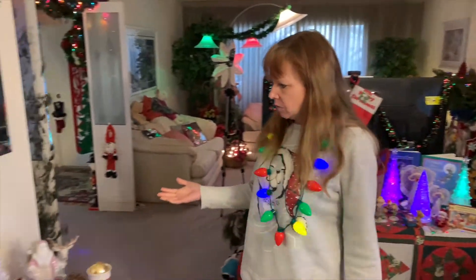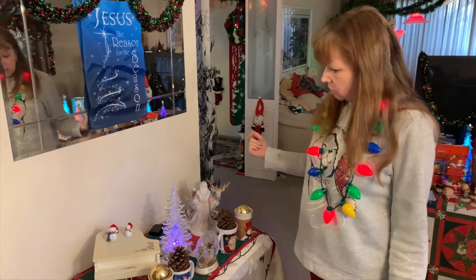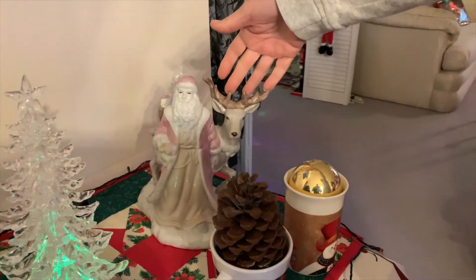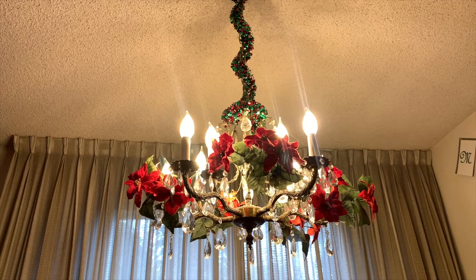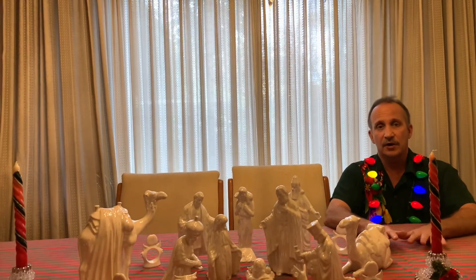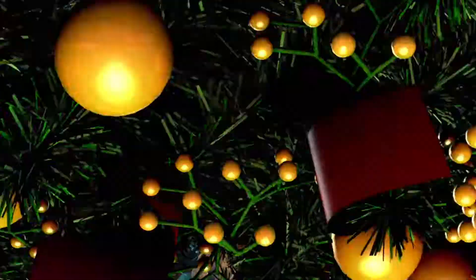Over here is our Santa Christmas bag that we used to carry all the gifts on Christmas morning. This table has some more of our favorite decorations, including a porcelain Santa that my mom gave us years ago when we first got married. Above the dining room table is a chandelier decorated in traditional red and green, and below it as a centerpiece is the largest Nativity scene that we have — given to us by my mom and very special to us.